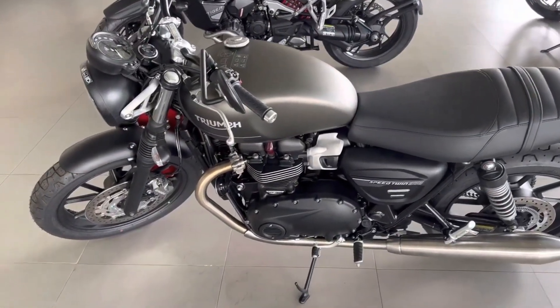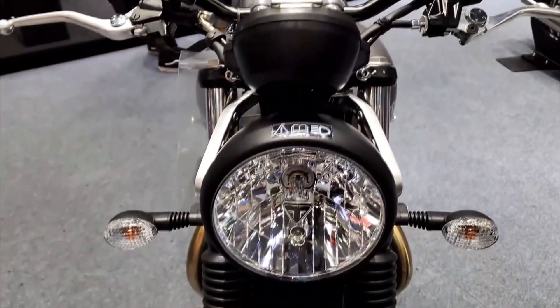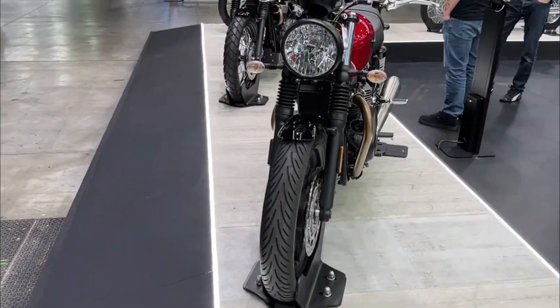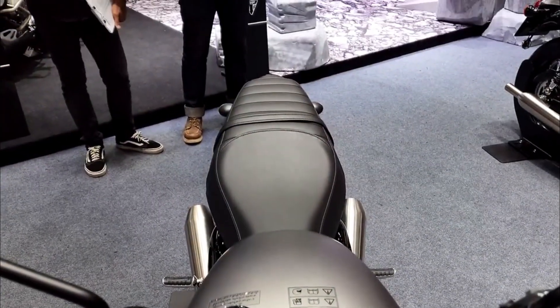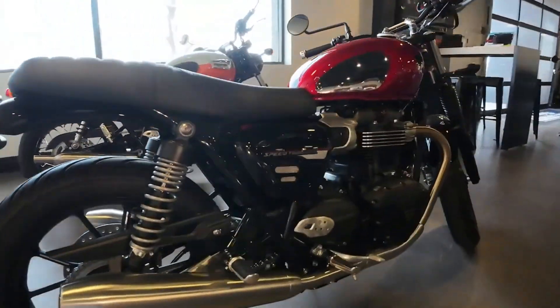The suspension consists of a 41mm cartridge fork with rubber gators at the front and twin rear suspension units at the back. It is not adjustable but offers a smooth and stable ride on various road conditions. The brakes feature a Brembo four-piston front caliper and a Nissin rear caliper, both with ABS, providing strong and reliable stopping power.